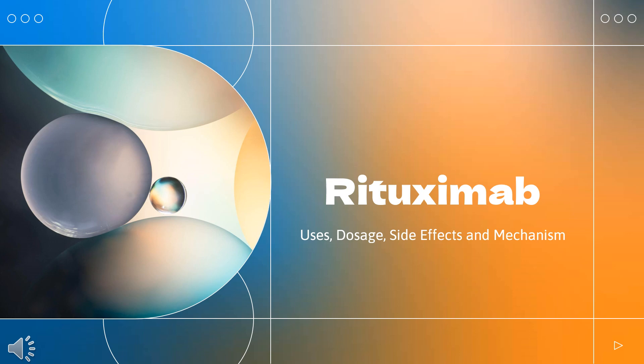Rituximab is a monoclonal anti-CD20 antibody used to treat non-Hodgkin's lymphoma, chronic lymphocytic leukemia, Wegener's granulomatosis, pemphigus vulgaris, and rheumatoid arthritis.